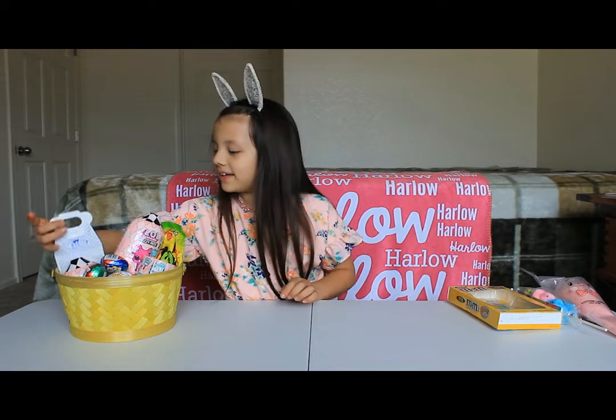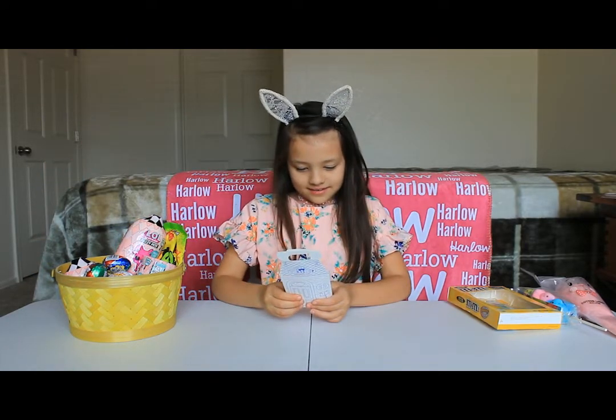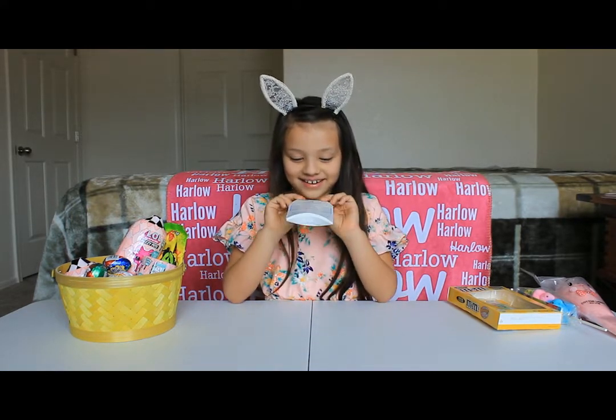Here's the next thing I'm going to be looking at — it's a $50 gift card from Build-A-Bear. Yay!